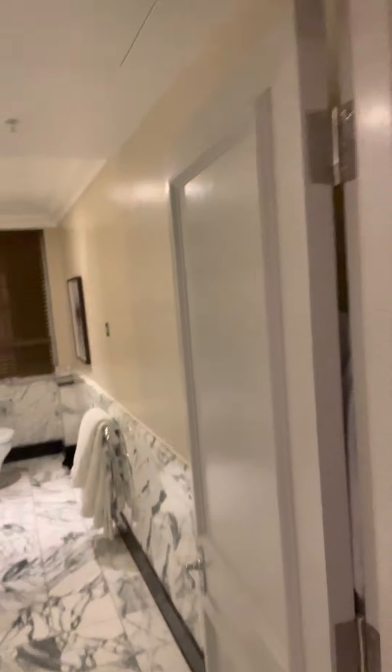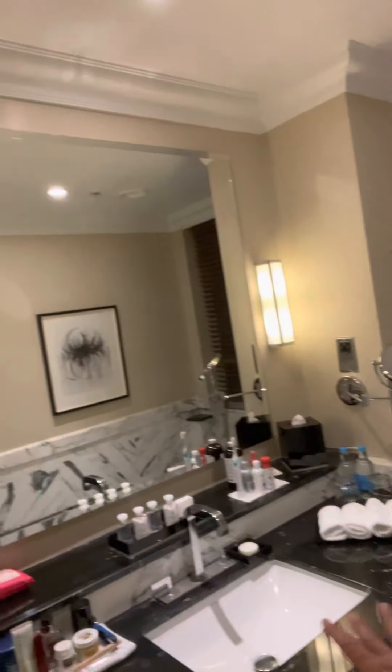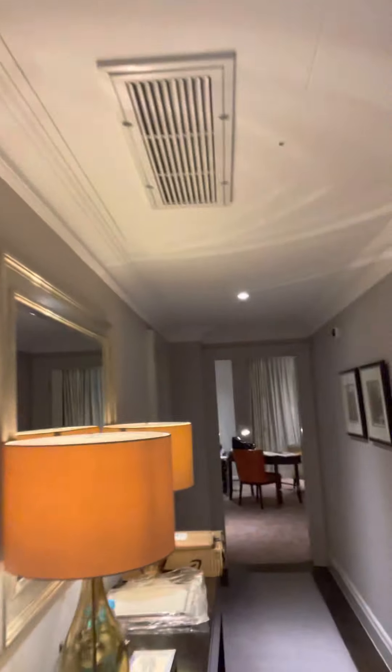There's a very nice bathroom on the right. It's got a very big shower, nice marble finishes, bidet toilet. Nice bathroom.